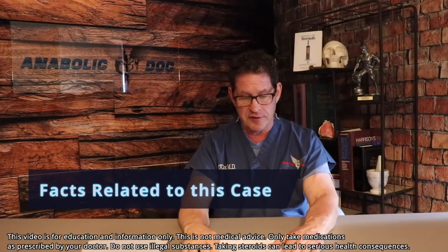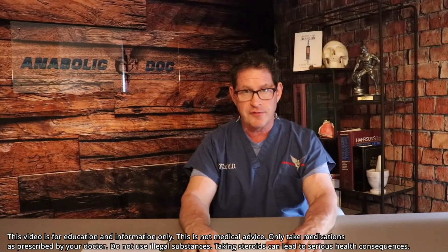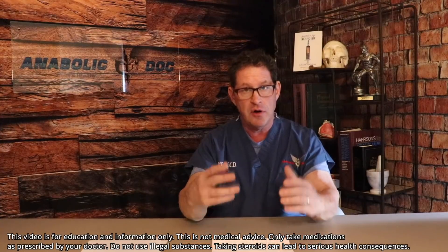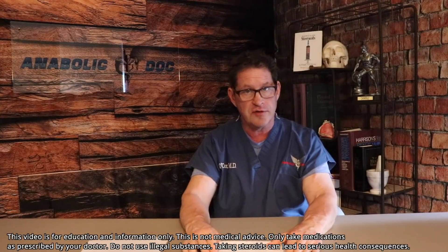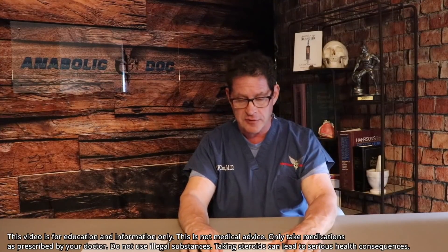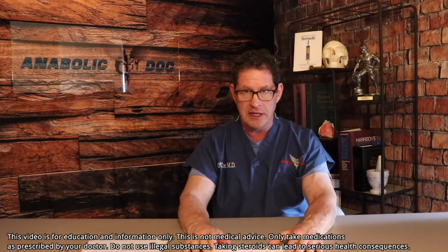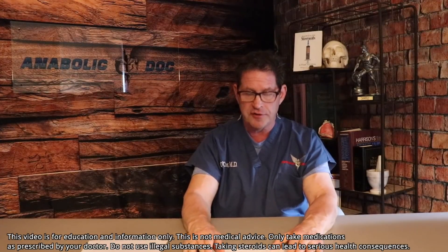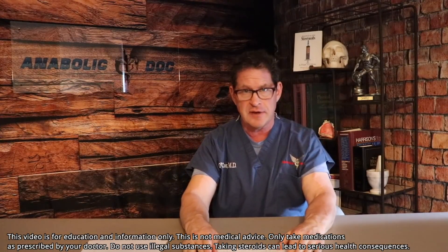Hereditary hemochromatosis is a very common condition for Caucasian men — the carrier state is about 10%. It's an autosomal recessive disorder of iron metabolism that leads to iron overload in the organs: the heart, liver, pancreas, joints, and even the testicles — causing low testosterone. This is possibly why this man actually had low testosterone. The take-home message is that red blood cells will go up on even small doses of testosterone replacement, not to mention real steroids like Deca-Durabolin or Equipoise, which are known to significantly increase red blood cells.